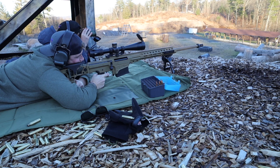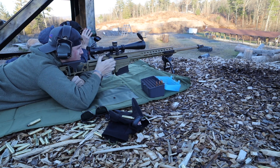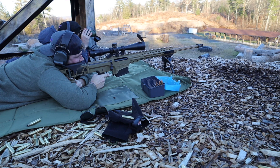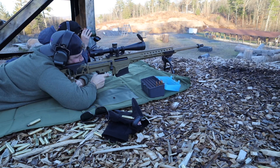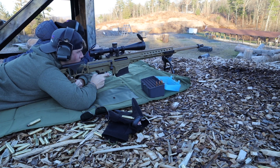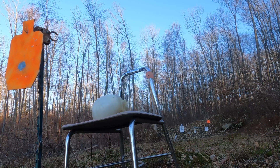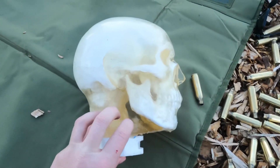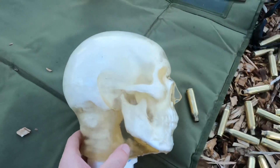Dude, it's right there. Got it! Hit it! Fucking A, finally. Jesus Christ. Nice. Alright, so we hit the head.